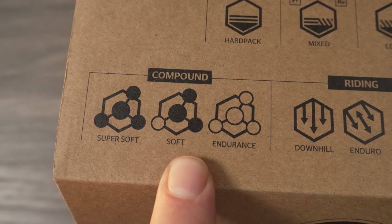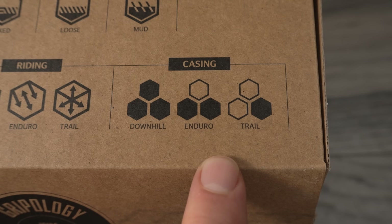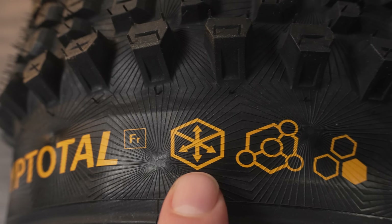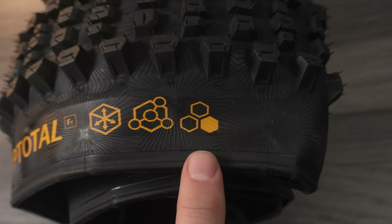You see the three compounds from endurance to super soft, the three casings from trail to downhill, and finally the recommended disciplines: trail, enduro, and downhill. Knowing all that, if you look at their terrain versus casing table — they call it the gravity periodic table — you'll understand what tires are available for what terrain. What I have is a Cryptotal FR, a front-dedicated tire. On the sidewall you can see it's for trail, uses the endurance compound, and has the lightest casing, making it a good option for trail riding.